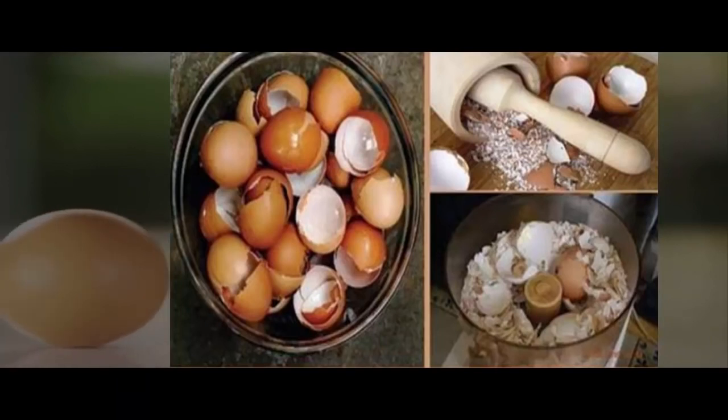Natural Remedies Based on Eggshell. To detoxify your body, grind 5 shells very well in a mortar. Mix with 2 liters of water and let stand for 7 days. Then drink 2 glasses daily for 15 days.